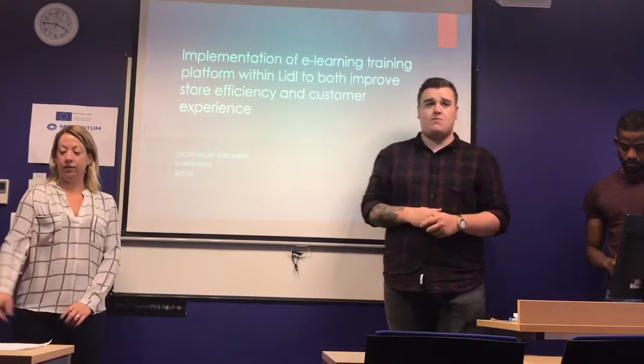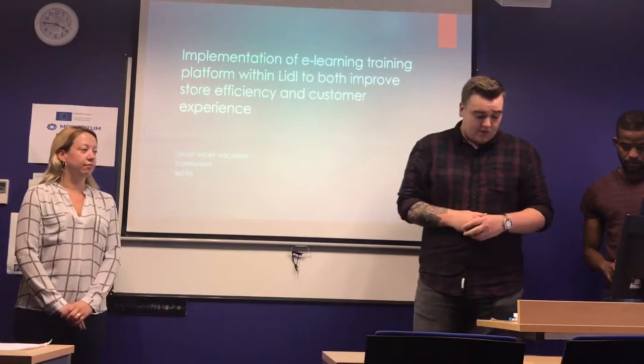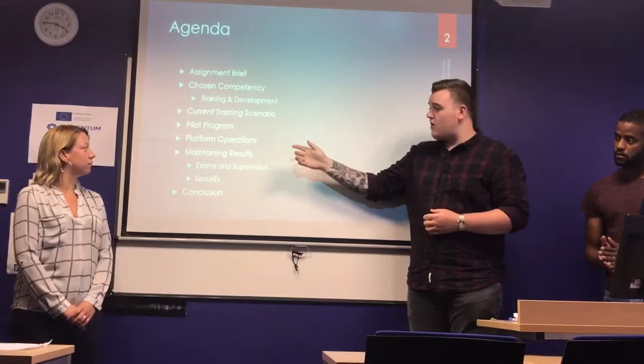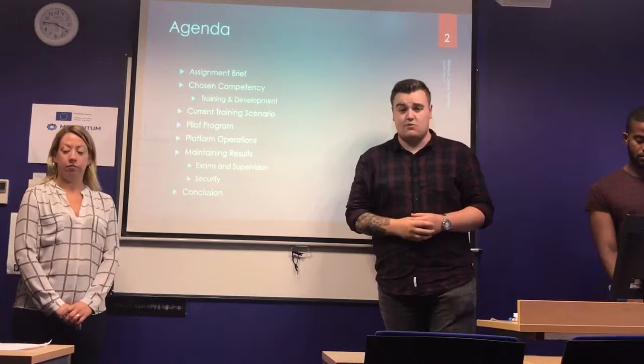Today we'll be taking you through our ideas on how to improve Lidl's current training programme. The brief topics we'll be covering today will be our assessment brief, our chosen competency, our current training scenario, pilot programmes, platform operations, maintaining results, and then wrapped up by Adam at the end with a conclusion.